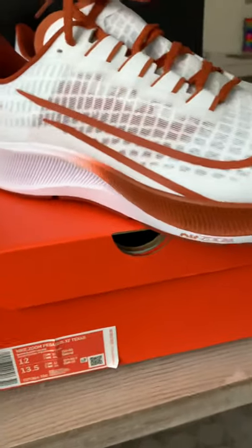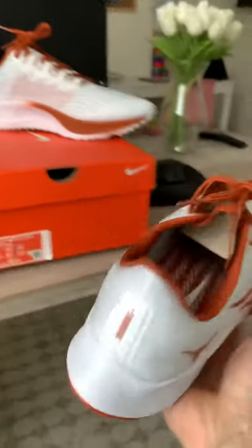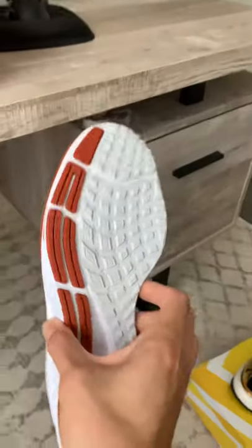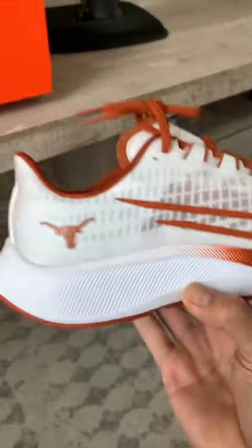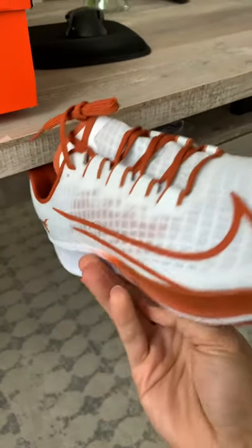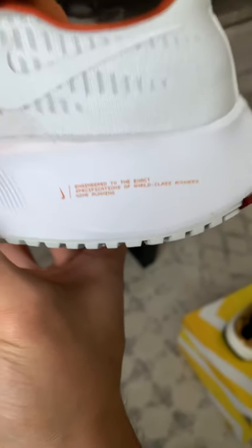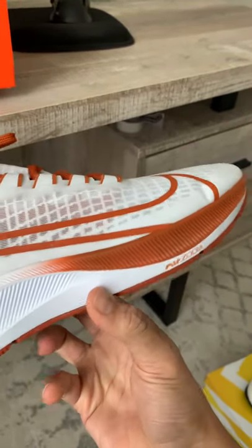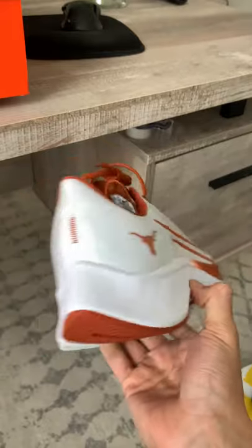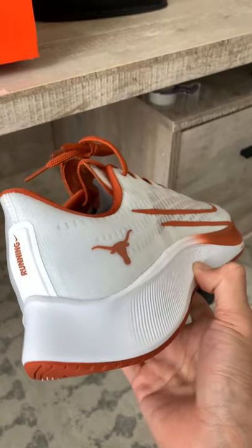I wanted to compare them to these here, which I bought from the co-op. I got these simply because I wanted to try the Zoom Air. I haven't worn them because I'm stuck on my Ultra Boost, but I wanted to get these to try them out. Supposedly the Zoom Air is supposed to be a pretty comfortable running shoe, but after getting them in hand it just makes me want to keep them boxed.